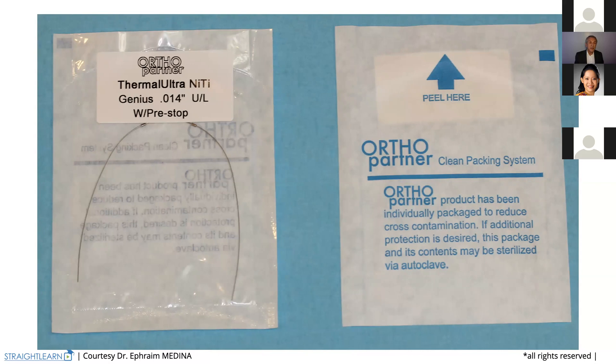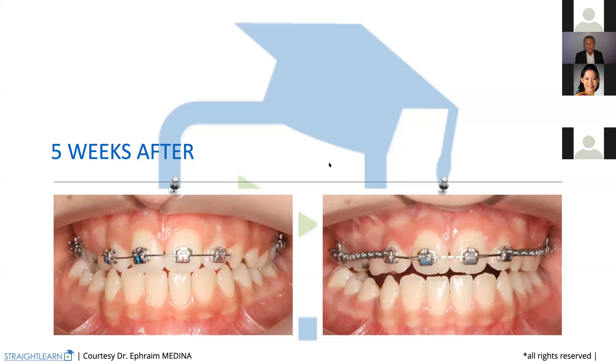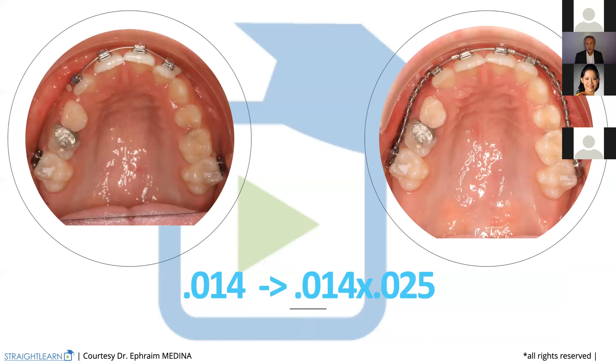My presentation today is just the beginning of more new presentations that will come later. With DDM, you will be advertised of them and will be able to come to these new presentations and video conferences. Five weeks after you have put the 0.14, you can come to a 0.14 by 25. That 0.14 by 25 comes from six to six. Now we begin working on the whole arch and really begin to develop the arch.